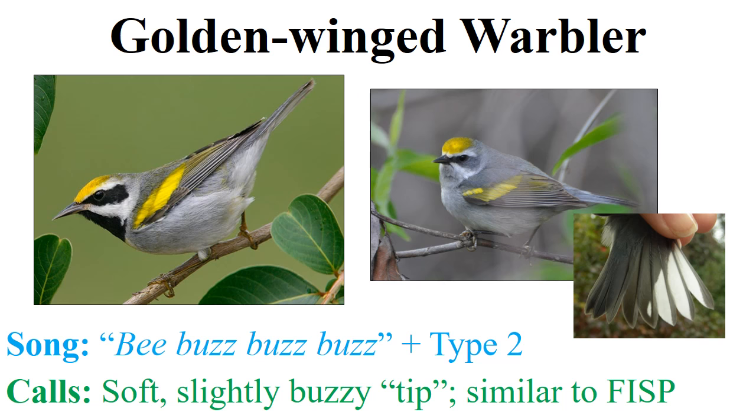Let's talk about the vocalizations of the golden-winged warbler. We touch on this in the sparrows video because the golden-winged warbler's primary song can sound quite similar to the clay-colored sparrow. The song is a series of high-pitched buzzes, usually thought of as saying 'bee-buzz-buzz-buzz.' The number of buzzes is variable — sometimes it's just one or two, sometimes more. Here's an example of a golden-winged warbler singing the bee-buzz-buzz type song.